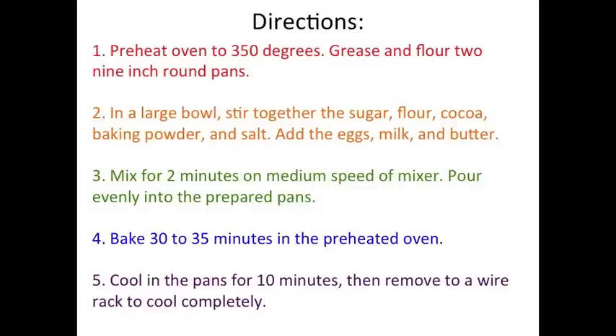Next, I'm going to bake my cake for 30-35 minutes in my preheated oven that I already turned on in step 1. And last, I'm going to cool the cake in the pans for 10 minutes, then remove them to a wire rack to keep cooling.